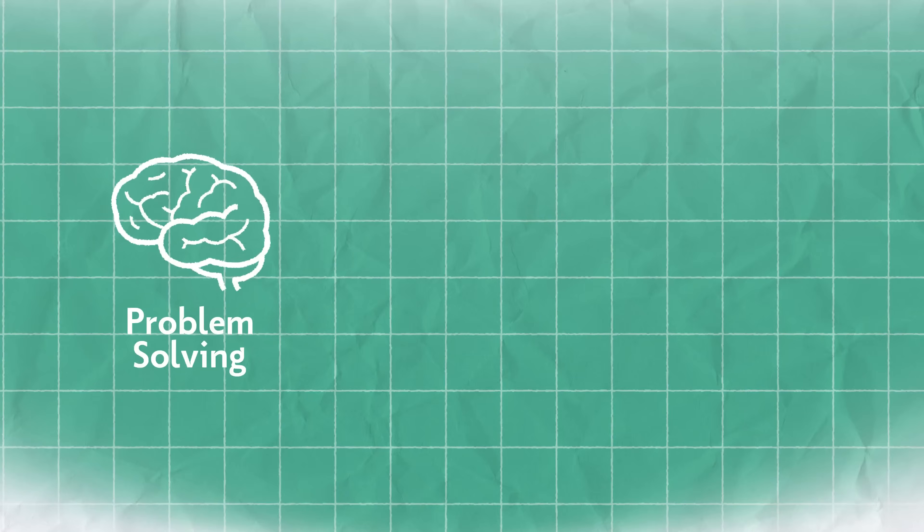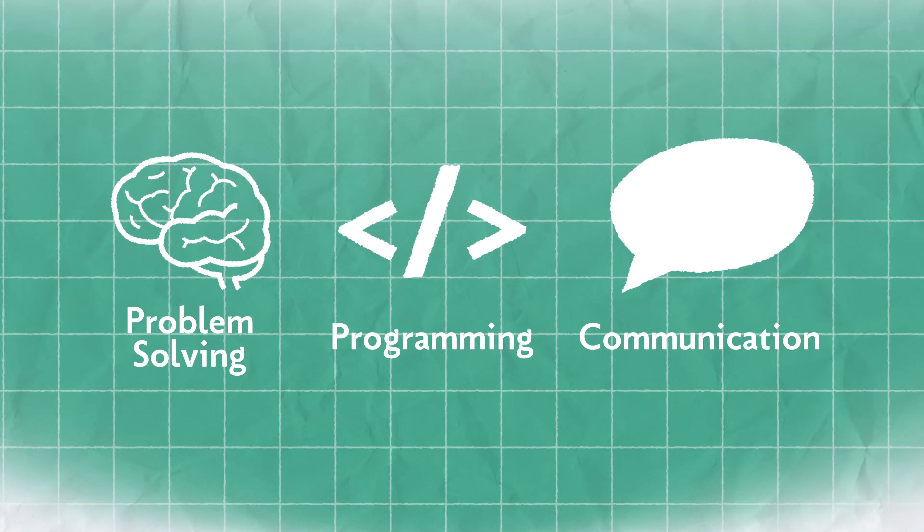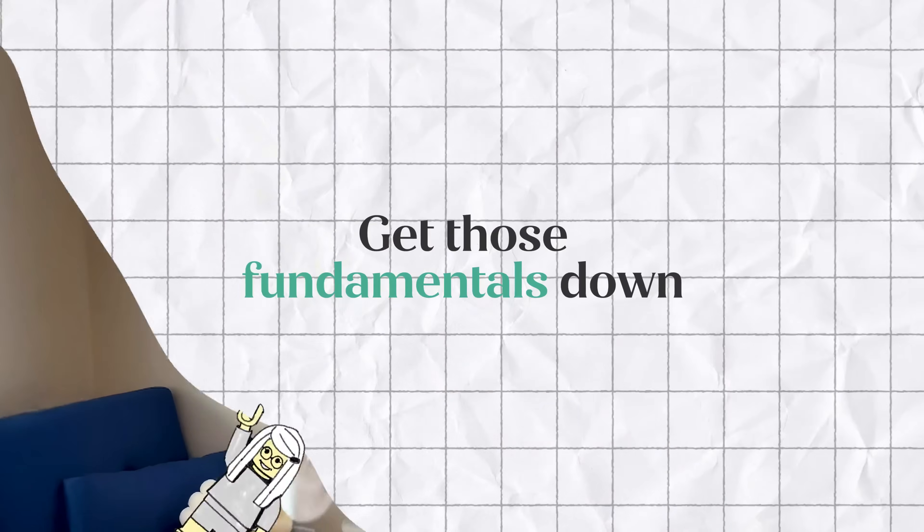First things first, let's break down the interview structure. The technical interview focuses on evaluating your problem-solving skills, your programming fundamentals, and your communication skills. You'll be tackling coding challenges and thinking out loud, showing your interviewer your thought process every step of the way.